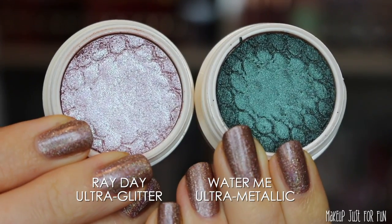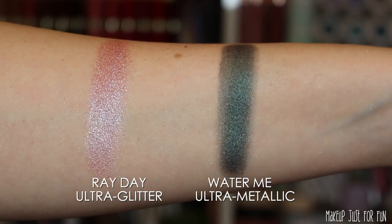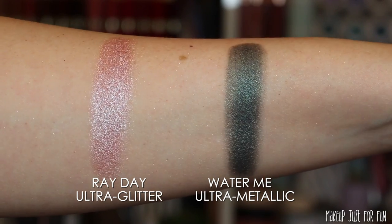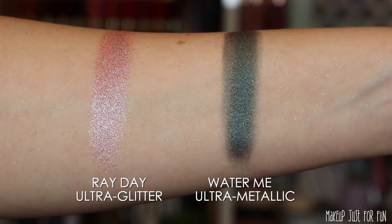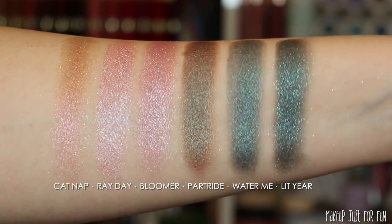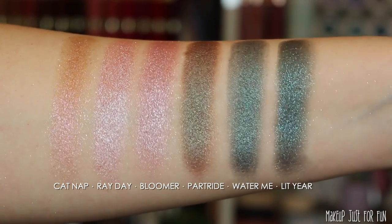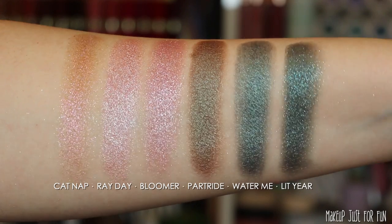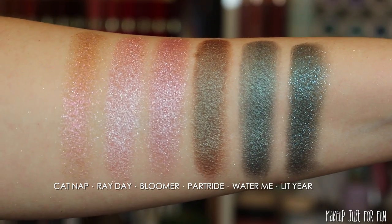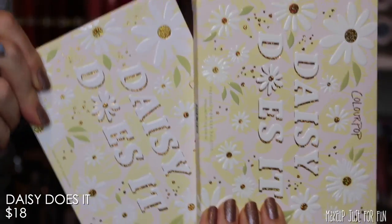These shadows are pretty easy to use up, so if you have a favorite it's sad when you can't replace it. If you struggle with your super shocks, I do have a full video dedicated to how to use them, how to repair them, and how to revive them if they dry out — I'll link that in the description box. Please remind me in the comments if I forget, because sometimes I say I'll link a video and then forget.